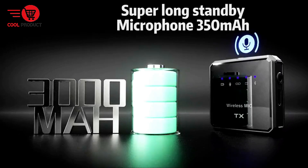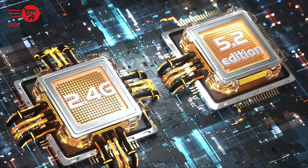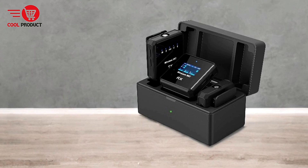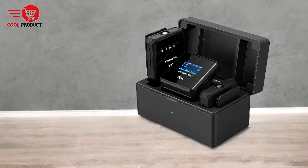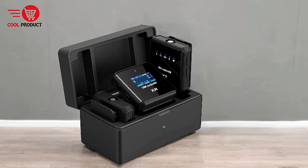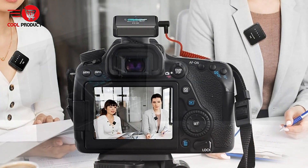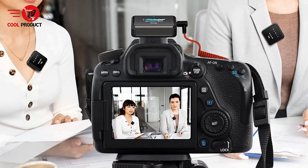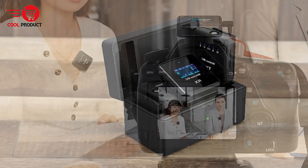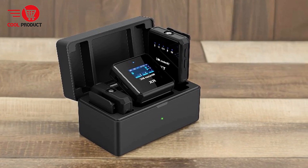Long battery life: the system boasts an impressive 24-hour battery life when using the charging case. The transmitters offer up to 8 hours of operation, and the receiver provides up to 6 hours. Additionally, the charging case can recharge the entire set three to four times within 90 minutes, minimizing downtime. Extended wireless range: with a maximum range of 656 feet (200 meters) in open areas, the VJZFA microphone is ideal for outdoor recordings, interviews, and vlogging. The digital audio transmission technology ensures stable and interference-free audio collection, even at long distances.